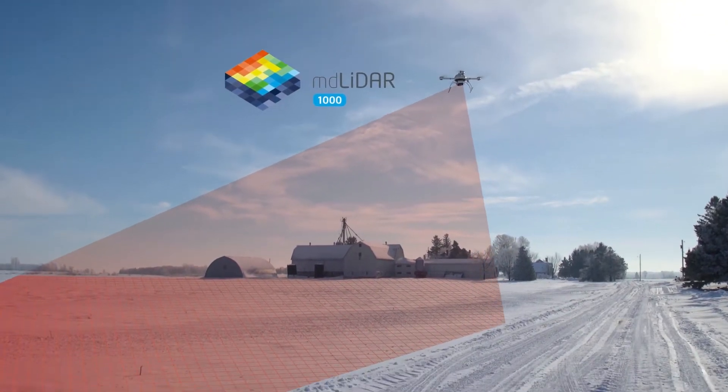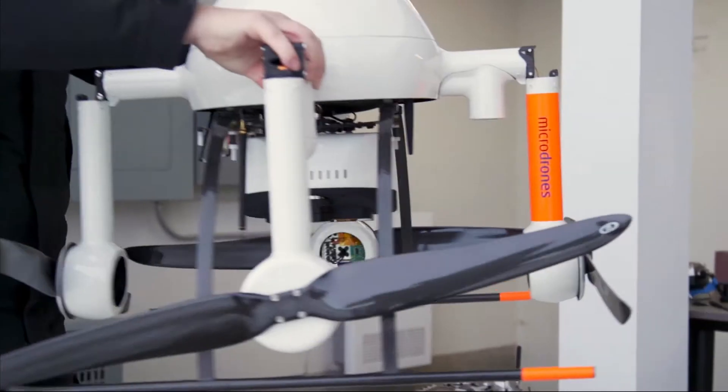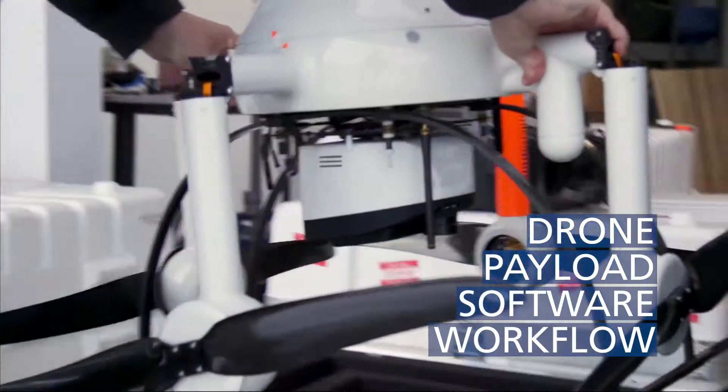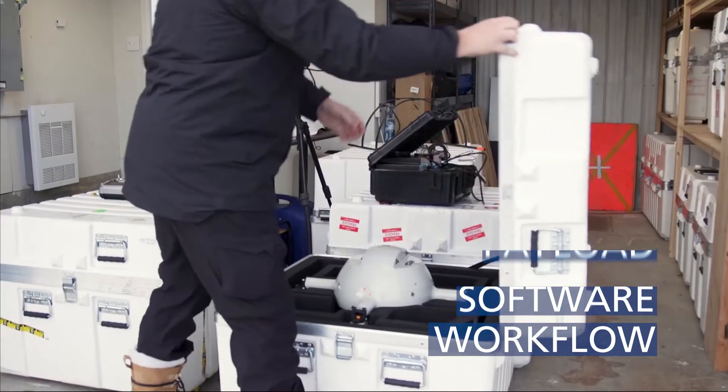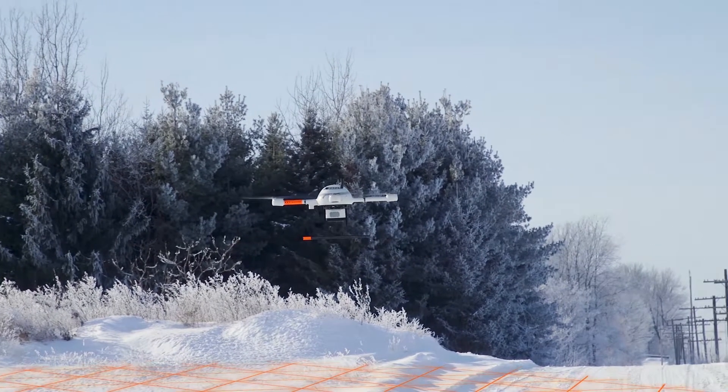Our MD LiDAR 1000 product is a completely integrated package that includes a drone, a payload, a group of softwares, and a dedicated workflow. A lot of service providers throughout the world are looking for a serious quality LiDAR that is small and lightweight enough to be carried by a nice drone like our MD4-1000, so we basically created a complete ready-to-go turnkey solution for our customers.